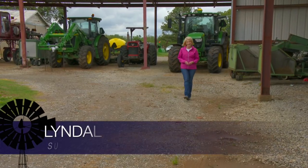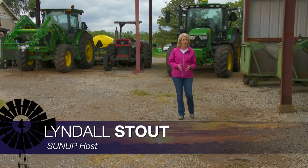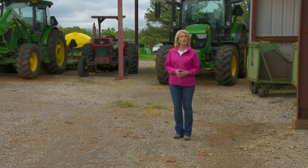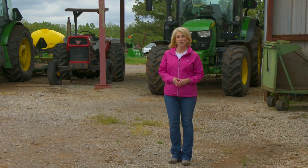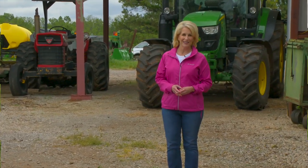Hello, everyone, and welcome to SUNUP. I'm Lyndall Stout. Nutrition is often top of mind for Oklahoma cattle producers, especially when it comes to grazing during the warmer months. To kick us off today, SUNUP's Curtis Hare talks with Dr. Dave Lawman about using supplements during the summer months.